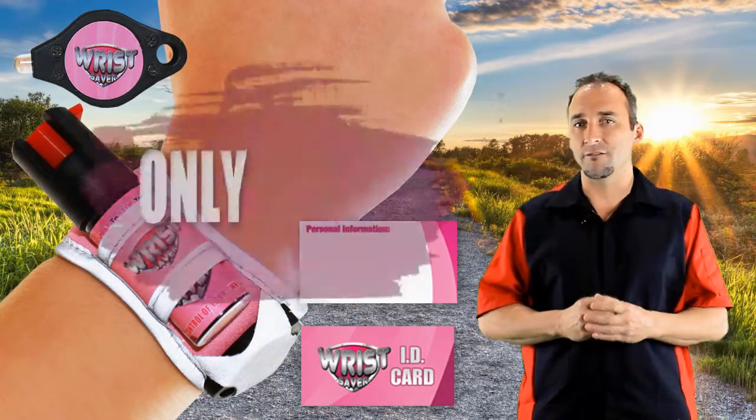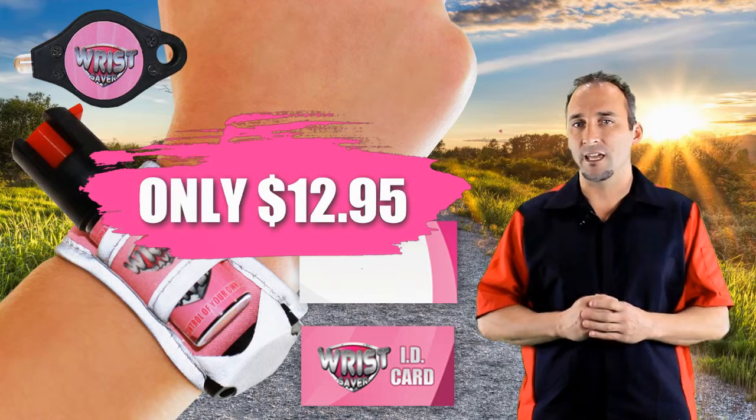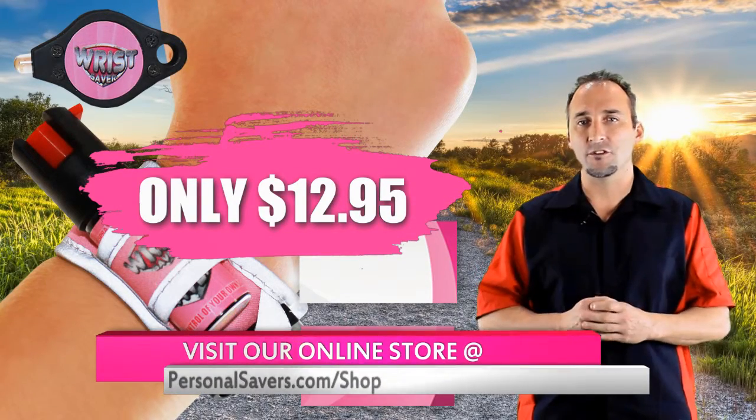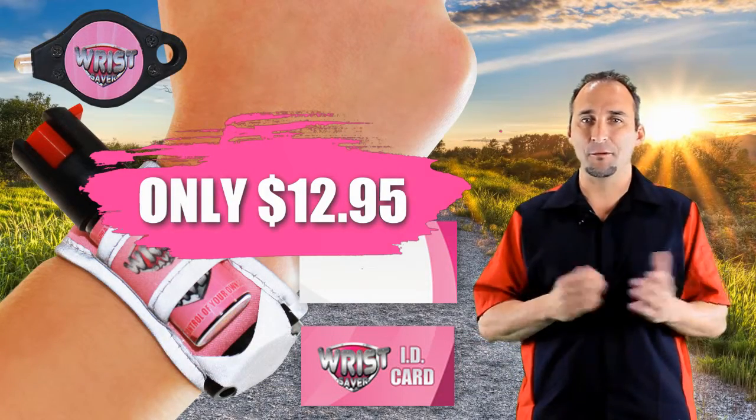Now our Wrist Saver is only $12.95 — that is a small price to pay for your safety. So pick one up for yourself and don't forget to come visit our iLine Store today to check out our other safety products for running, hiking, home, and personal security at personalsavers.com. Remember, run safe and always be prepared.